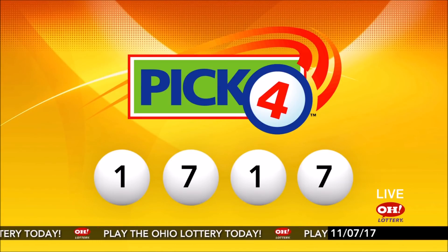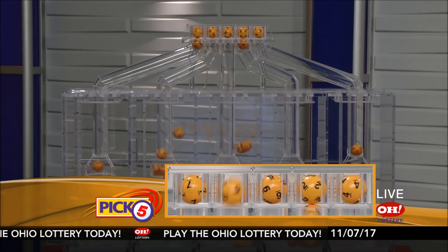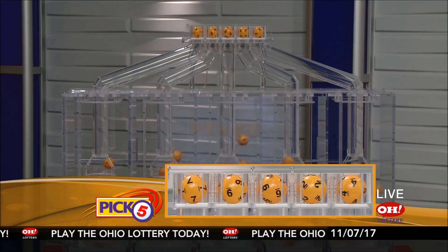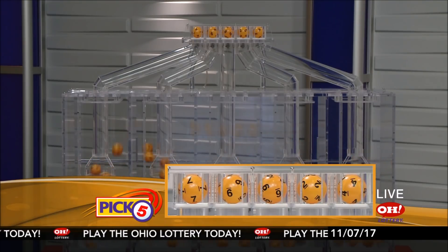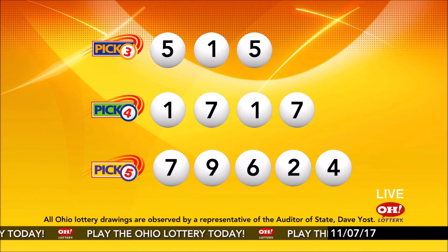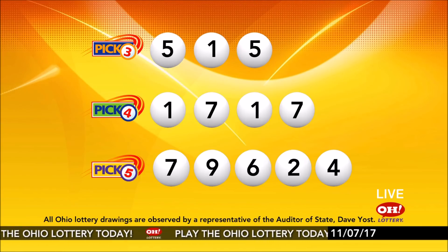Now the winning pick five numbers: first up is a seven, next a nine, next a six, next a two, and finally a four. So today's midday pick five numbers are seven, nine, six, two, four. And remember, play all Ohio Lottery games responsibly.